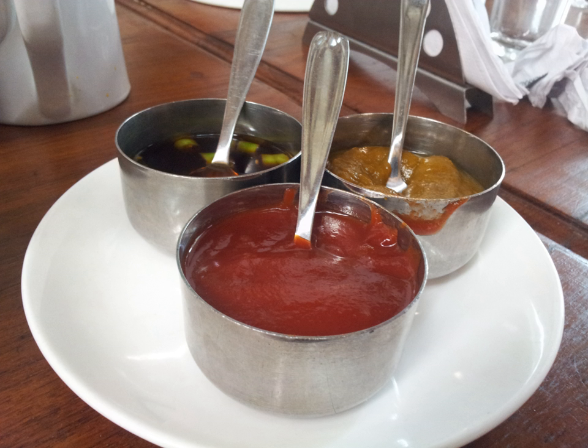Soy sauce, or shoyu, is a fermented sauce made from soybeans, roasted grain, water and salt. It is traditionally divided into five main categories depending on differences in ingredients and method of production. Most Japanese soy sauces include wheat as a primary ingredient, which tends to give them a slightly sweeter taste than their Chinese counterparts. They also tend toward an alcoholic sherry-like flavor, due to the addition of alcohol in the product.